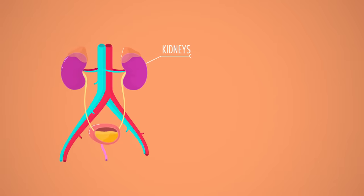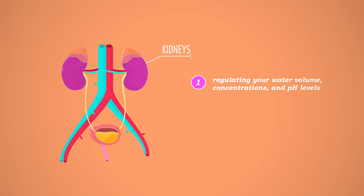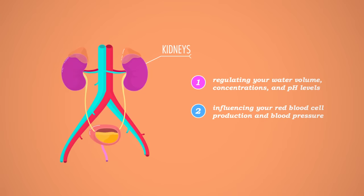This system, and specifically your kidneys, does all sorts of important homeostatic stuff, like regulating your water volume, ion and salt concentrations, and pH levels, and influencing your red blood cell production and blood pressure. But its main purpose — what we're going to be focusing on for the next two lessons — is how it filters toxic leftovers from your blood, like nitrogenous waste made by metabolizing protein, and ferries it out of the body. Spoiler alert: this all involves the how, and the why, and the what of your pee.